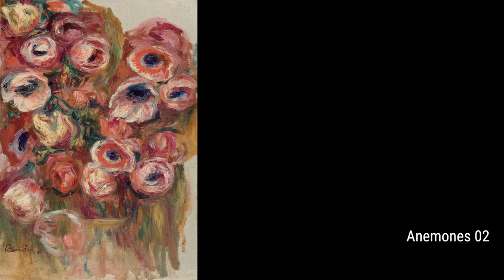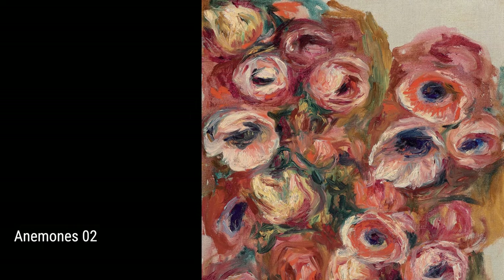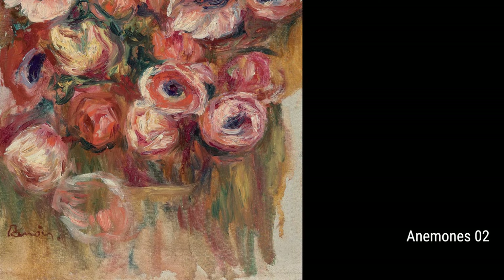So, there you have it, folks — Pierre-Auguste Renoir, an incredible artist whose life experiences greatly influenced his breathtaking works of art. From his captivating flower paintings to his intimate portraits and stunning still life, Renoir's talent and passion continue to inspire art lovers around the world.